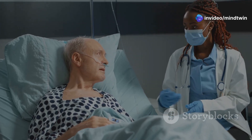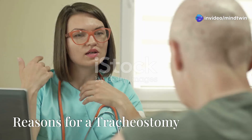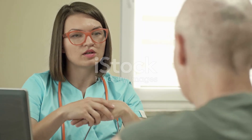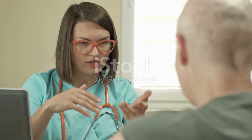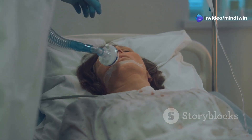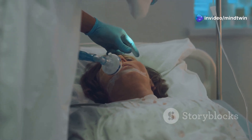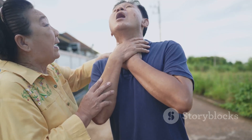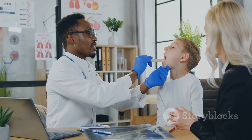The tracheostomy provides an alternate path, ensuring the lungs receive the oxygen they need. The tracheostomy tube becomes a lifeline, allowing patients to breathe and speak. One common reason a tracheostomy might be necessary is airway obstruction — when something blocks the trachea, making it difficult or impossible to breathe.